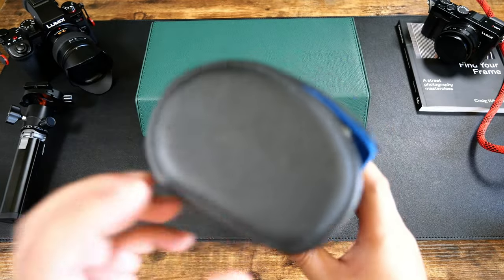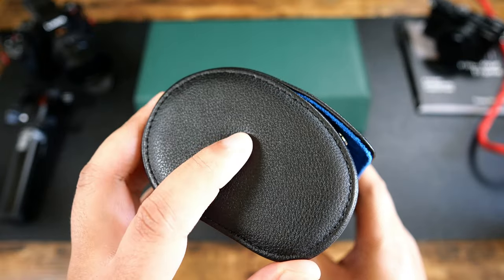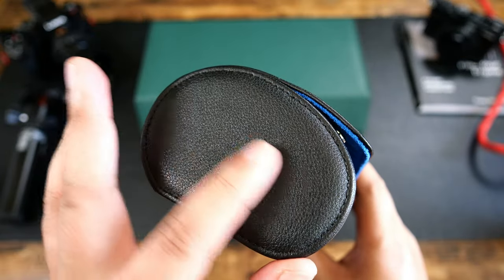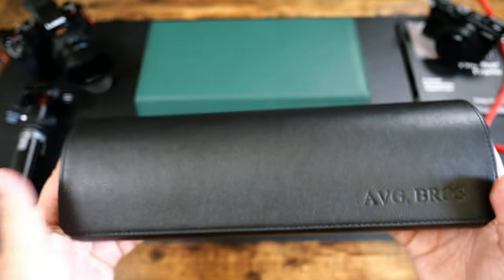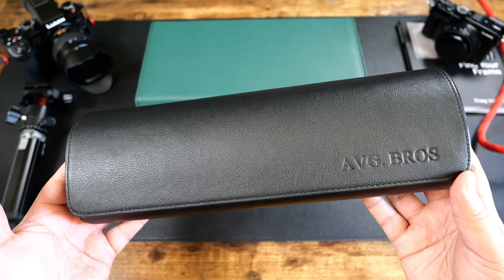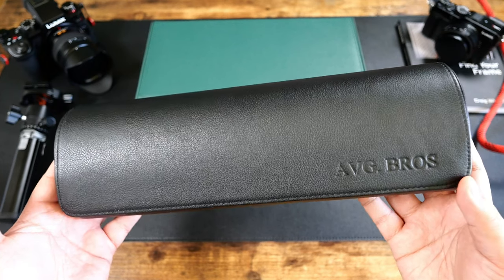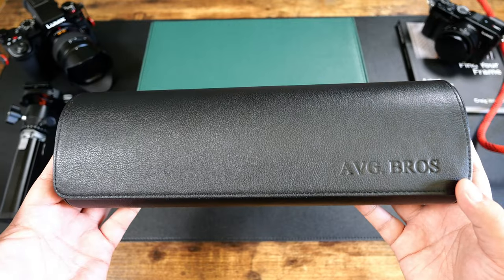You have the flat bottom, the nice tight stitching, the plush exterior with that very nice leather grain. It's not the most expensive and it's definitely not the cheapest. Some of you are into super expensive ones and you're going to think this is a complete steal at $198.